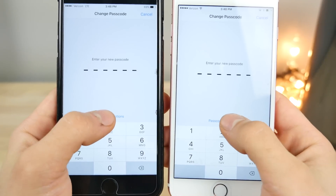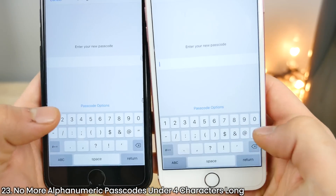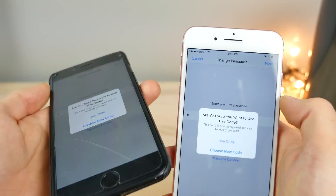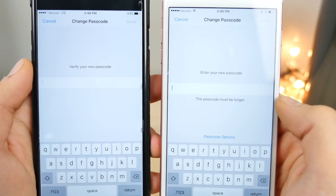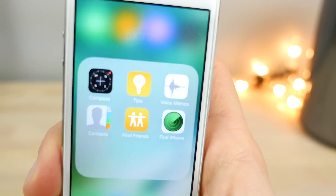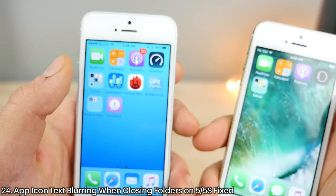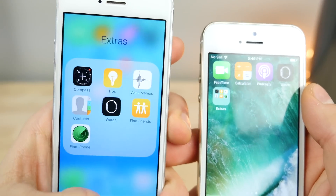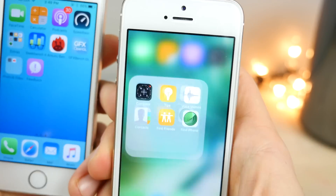In iOS 10.3, you cannot put a custom alphanumeric passcode in digits that is shorter than four characters. If you try a two-digit code and click Next, it won't let you use it — it says the passcode must be longer. On the iPhone 5 and 5S, if you opened a folder very quickly, the text on app icons above it would all blur and be hard to distinguish. That has been patched in iOS 10.3 — closing a folder is no longer all pixelated like it was before, though it's still not in sharp focus.